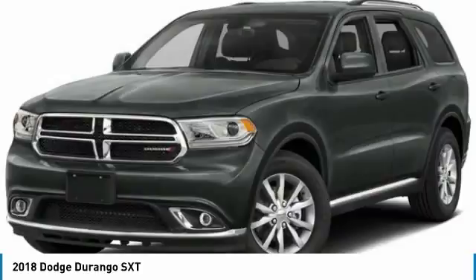All wheel drive, Bluetooth, leather wrapped steering wheel, power steering, adjustable steering wheel, aluminum wheels, and keyless start.